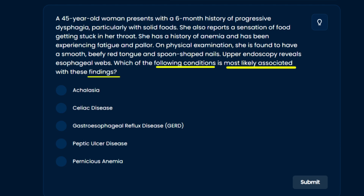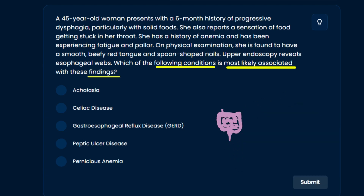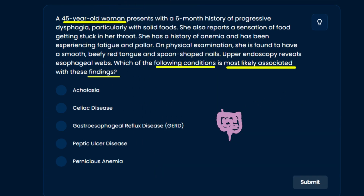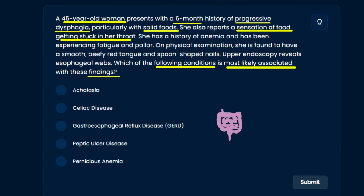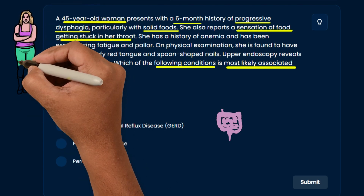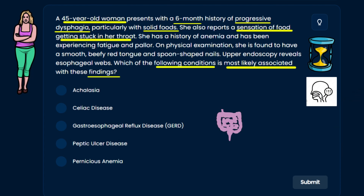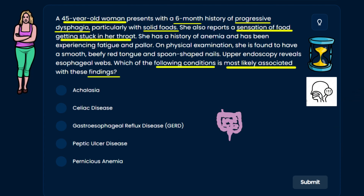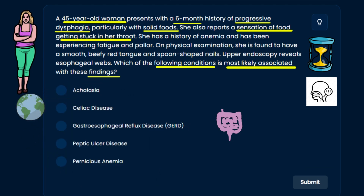Reading the case: a 45-year-old woman presents with a six-month history of progressive dysphagia, particularly with solid foods. She also reports a sensation of food getting stuck in her throat — another term for this is globus sensation. So we have a middle-aged female with a chronic issue: dysphagia with solid foods but not liquids.